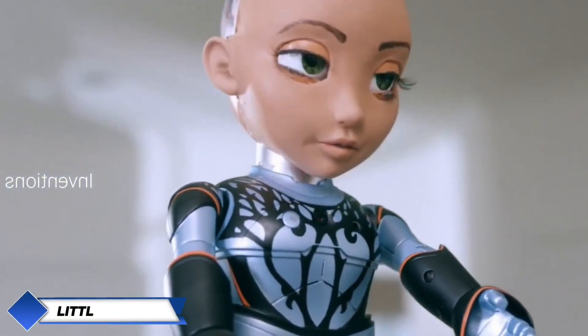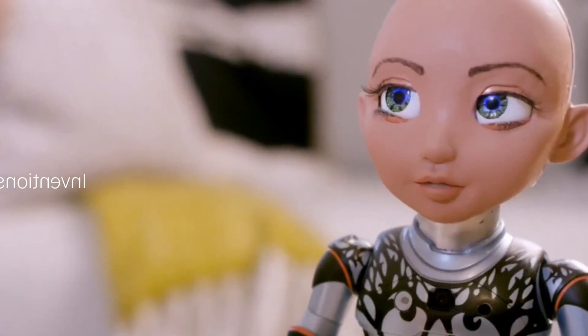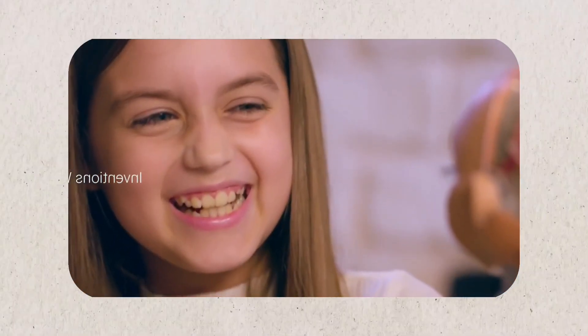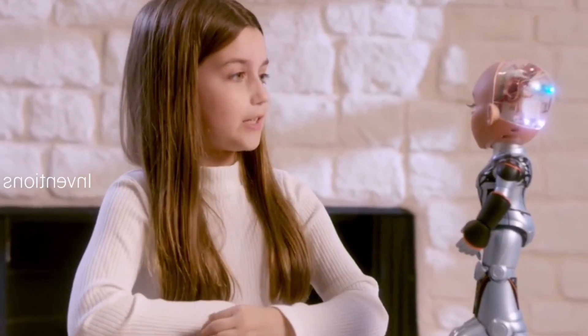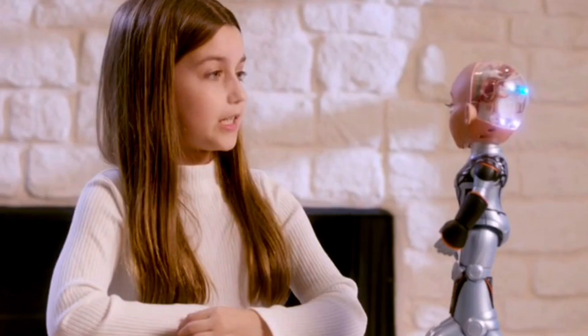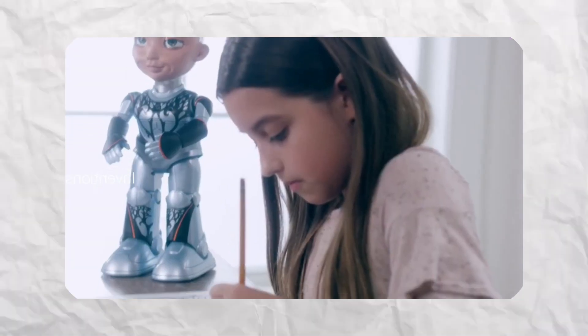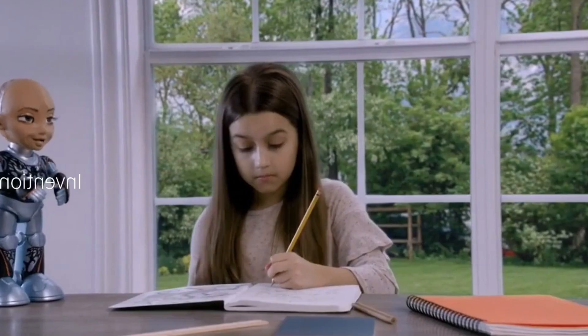Little Sophia is a unique social robot designed to captivate and educate children about technology, coding, and robotics. With her cheerful personality and expressive features, she serves as both a companion and a learning tool. She can hold conversations, answer questions, and perform simple tasks, fostering a love for STEM — science, technology, engineering, and mathematics. By blending play with education, Little Sophia helps children explore complex concepts in a fun, accessible way, embodying the idea that technology can be both engaging and empowering.